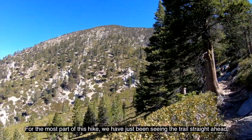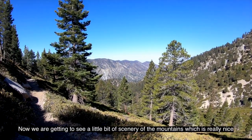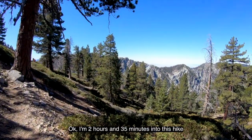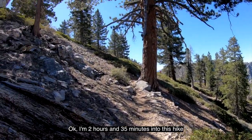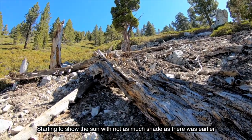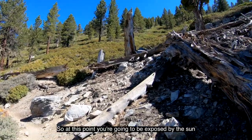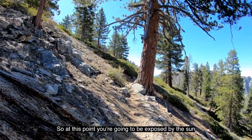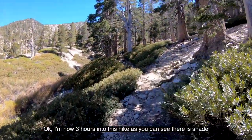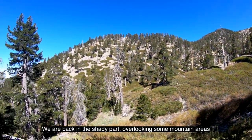For the most part of this hike, we've just been seeing the trail straight ahead. Now we're getting to see a little bit of scenery of the mountains, which is really nice. At two hours and 35 minutes, the scenery is starting to show the sun with not as much shade as there was earlier — at this point you're going to be exposed to the sun. At three hours into this hike, we're back in the shady part overlooking some mountain areas.